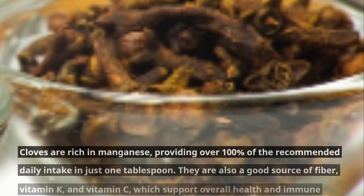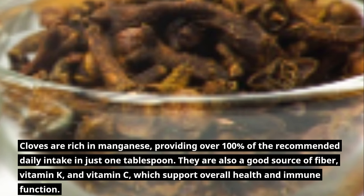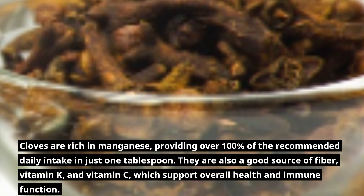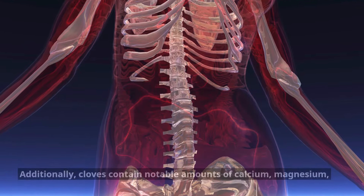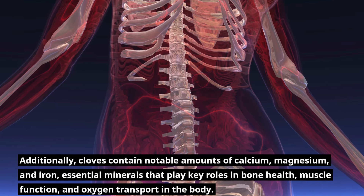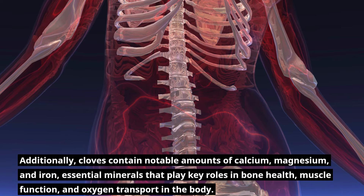Cloves are rich in manganese, providing over 100% of the recommended daily intake in just one tablespoon. They are also a good source of fiber, vitamin K, and vitamin C, which support overall health and immune function. Additionally, cloves contain notable amounts of calcium, magnesium, and iron — essential minerals that play key roles in bone health, muscle function, and oxygen transport in the body.